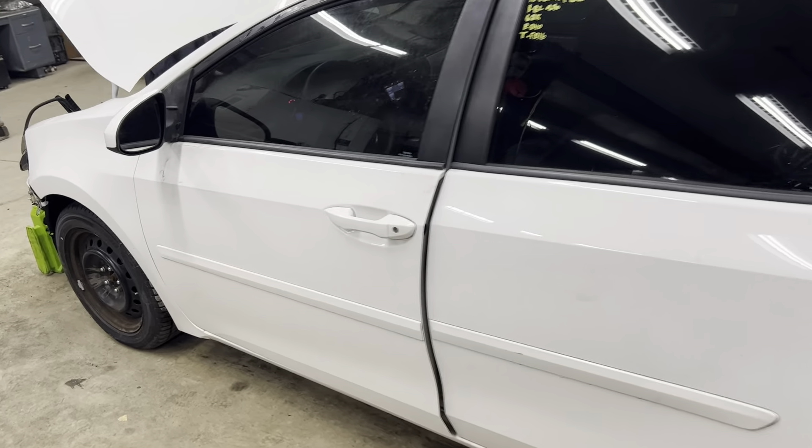Got our driver's side sheet metal, two doors, mirror, and fender — all nice and clean.